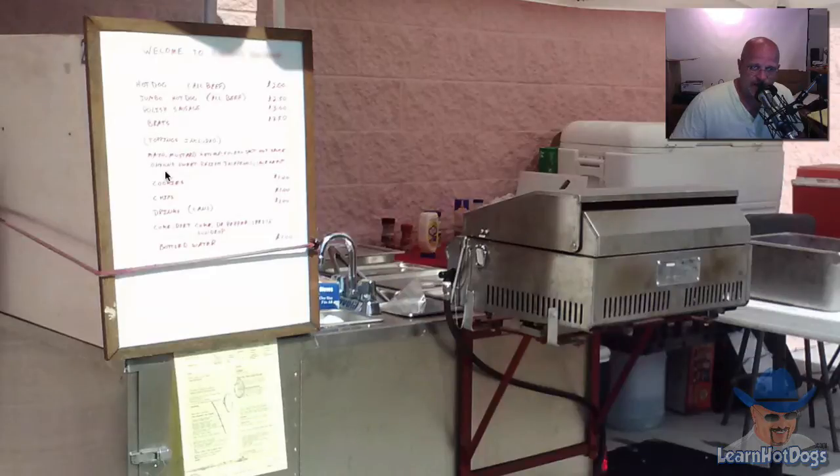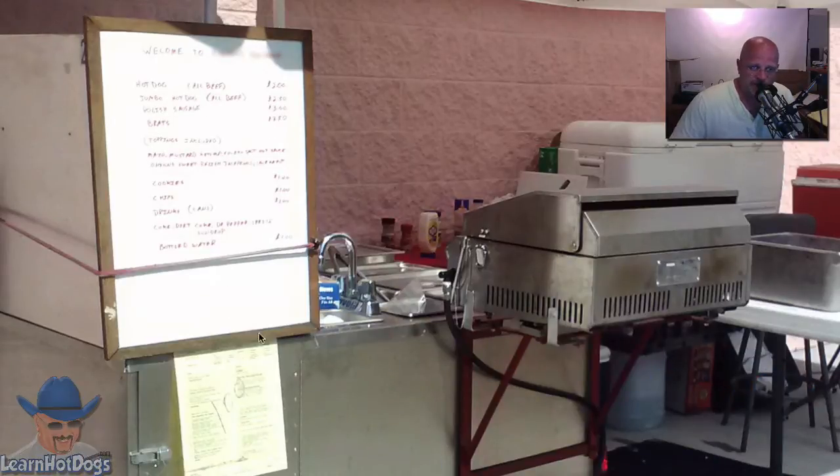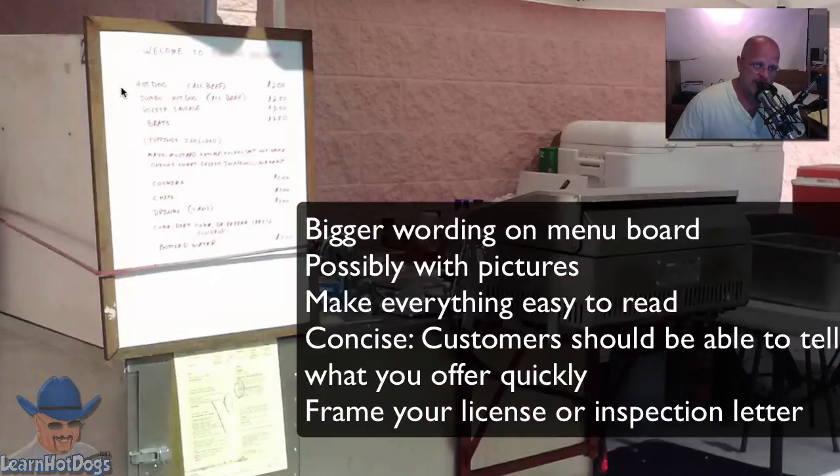This is a closer-up picture of his setup — his grill and his menu board. Something I didn't care for is the menu board. It's strapped to the side — a marker board — that's okay, redneck ingenuity. I probably wouldn't do this, but I would make it larger; I'd make it easier to read. Even if it meant two boards or three boards, I would have no problem with a customer walking up and reading it easily. This could be a little small — even though it's handwritten and neatly done, it's still so small.